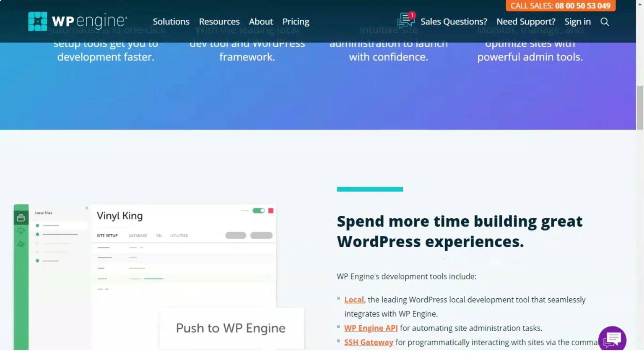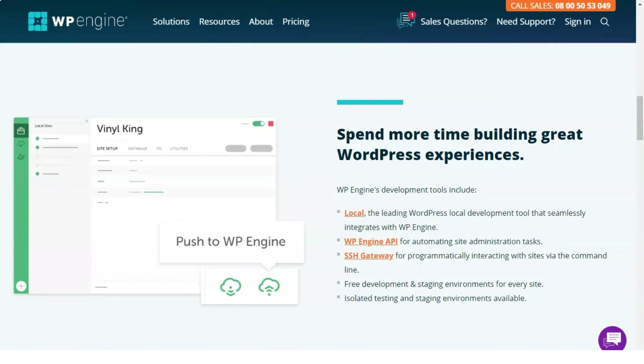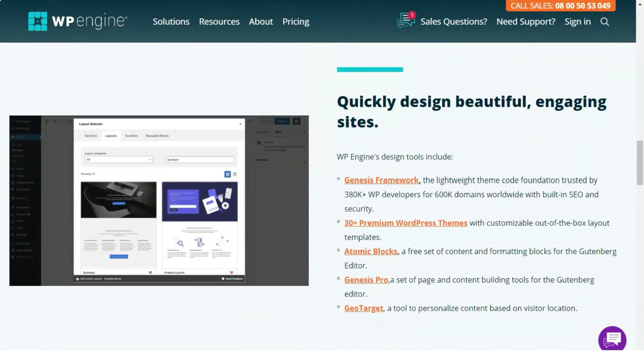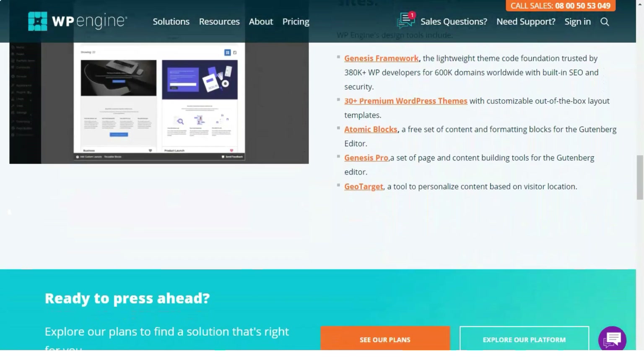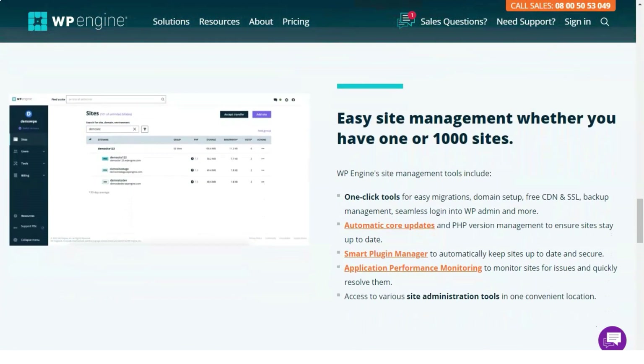SSL certificate: on WP Engine, all plans include free automated SSL certificates. It is also possible to import SSL certificates into all plans except the original one. WP Engine offers other types of premium SSL certificates as well. All domains hosted on WP Engine have the free Let's Encrypt program, which can be accessed directly with one click from the user portal, replacing the traditional panel.